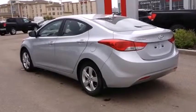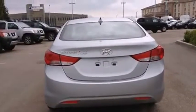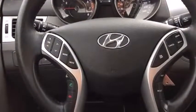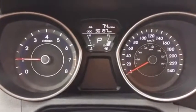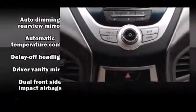a trip computer, and cruise control. Features such as automatic climate control and leather upholstery prove that economical transportation does not need to be sparsely equipped. Rear passengers enjoy seat heating functionality, keeping them warm during the winter months.